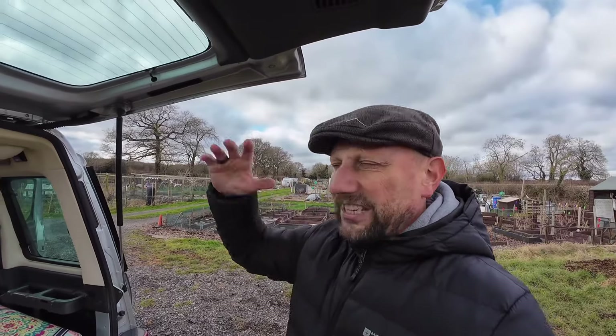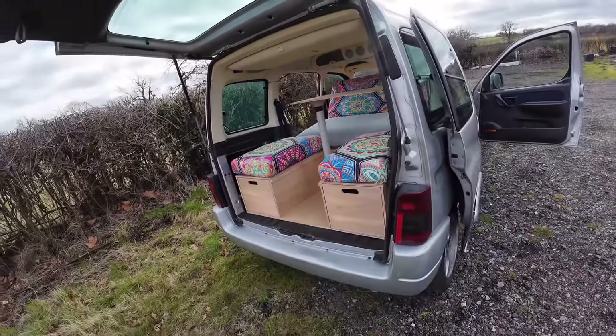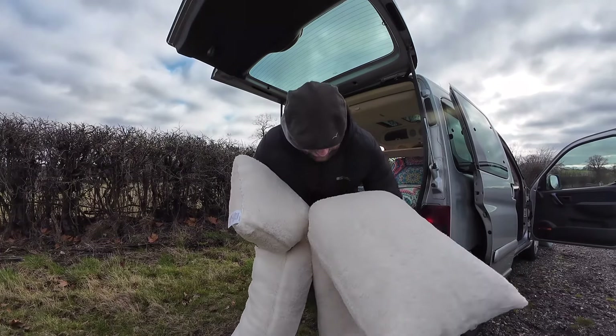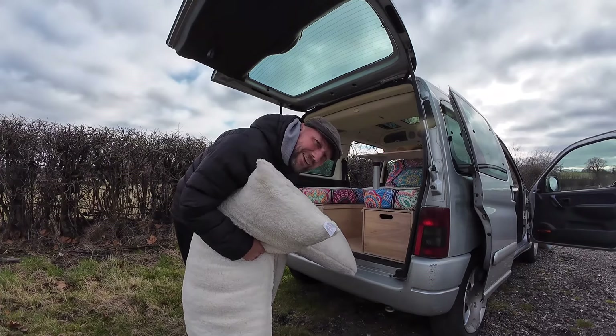We've camped before in a tent, so this is just a massive upgrade. I know people who've converted Transits and Transporters - that's a different level where you can walk around and cook inside. In a micro camper it's slightly different. We've set it up so the camper is mainly just for sleeping, and we're going to have an awning that comes out on the side for cooking and sitting. Inside is mainly for sleeping and chilling if the weather's nippy. Sarah also ordered these cushion bolsters from Freeman's catalogue - on sale, about £10-12 each - really cozy and warm, to run down each side of the seating area.